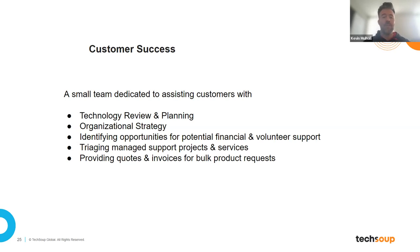Opportunities for potential volunteer and financial support — I actually had a call this morning with an individual who was paying out of pocket for his own organization, working specifically with individuals who are blind working with technology. If you don't have the resources for something, it doesn't mean it can't happen. There may be something that fits your budget or comes at no cost — chances are our team knows about it. Triaging managed support projects and services: understanding that organizations are sometimes more comfortable working with someone local — we consider ourselves part of that equation. And providing quotes and invoices for bulk product requests: if you're looking at onboarding 20, 30, 40, or 50 different licenses of a product, we can help you understand what that looks like over 30, 60, or 90 days in the onboarding process and tie in the services we provide specifically within customer success.